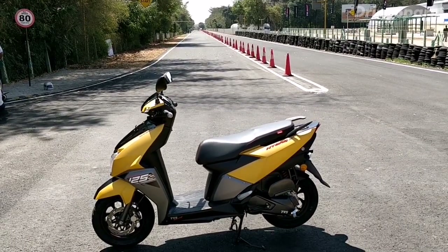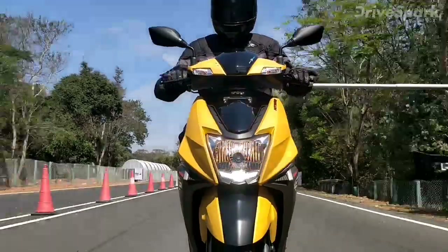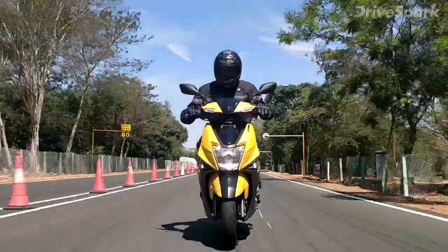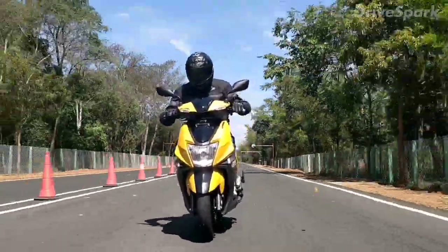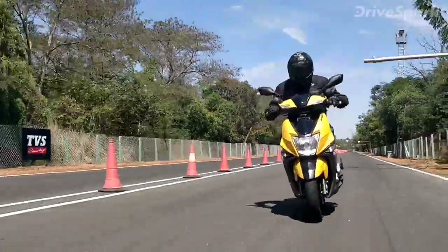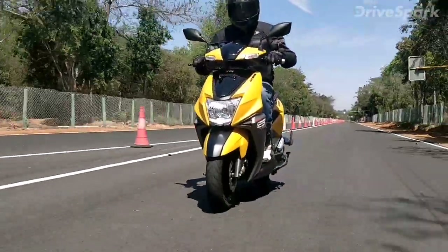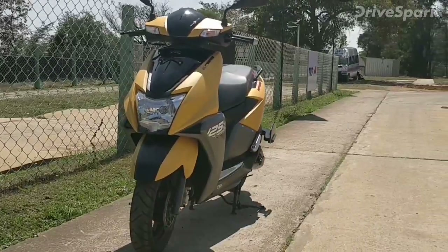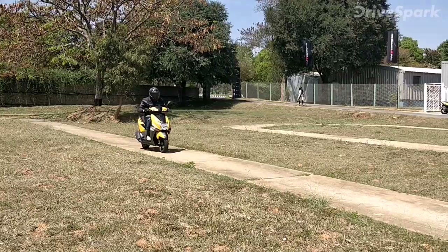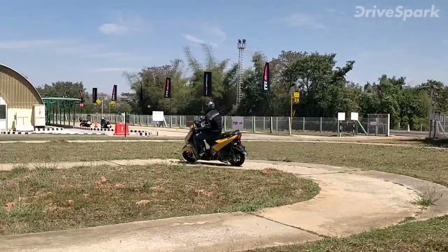TVS Motors claims to have been inspired by a stealth fighter aircraft for the styling of the TVS N-Torque 125. This means sharp lines and an overall aggressive design. The scooter features a chiseled front apron with aerodynamic sculpting, a result of TVS's experience in racing. Intricate details like the unique LED daytime running lights, red contrast stitching on the seat, and four carbon fiber panels bring a refreshing change to the scooter segment.